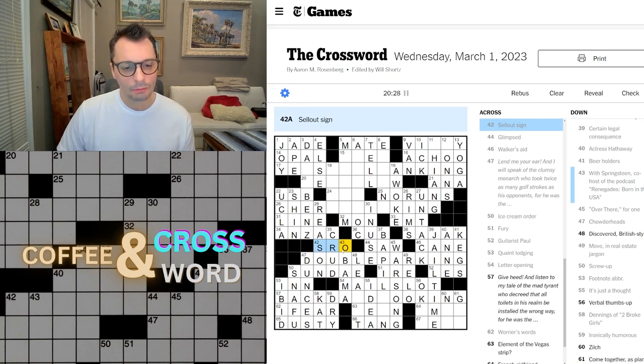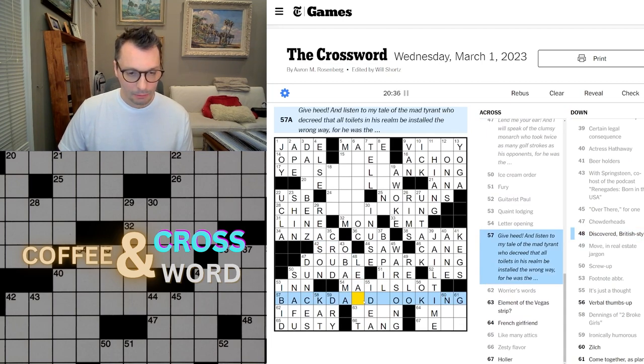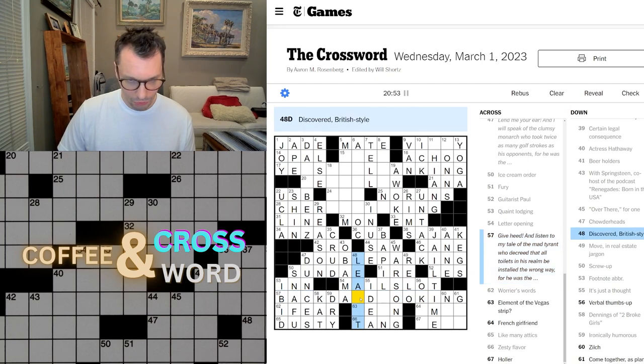S-R-O — what does S-R-O mean? If anyone knows, please comment. What is this again? 'Listen to my tale of the mad tyrant who decreed that all toilets be installed the wrong way. For he was the back...' Discovered British style — learned? Is 'learnt' the British way of saying 'learned'? Am I learning this right now?